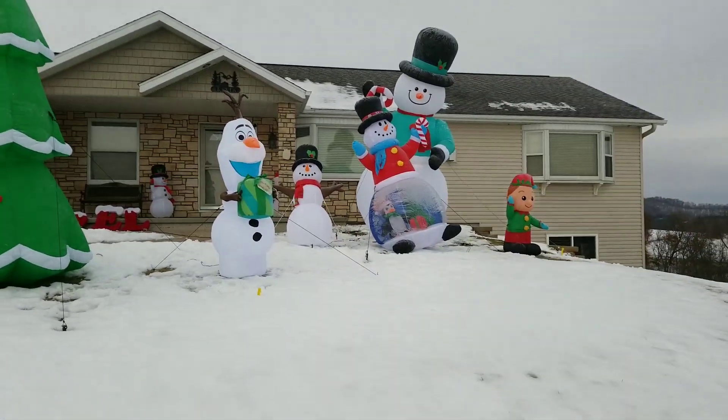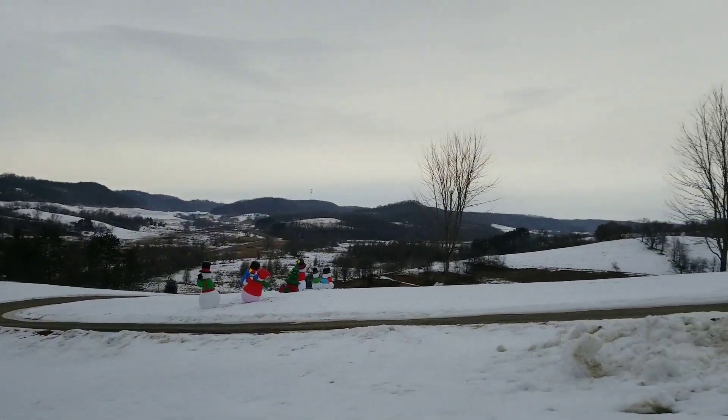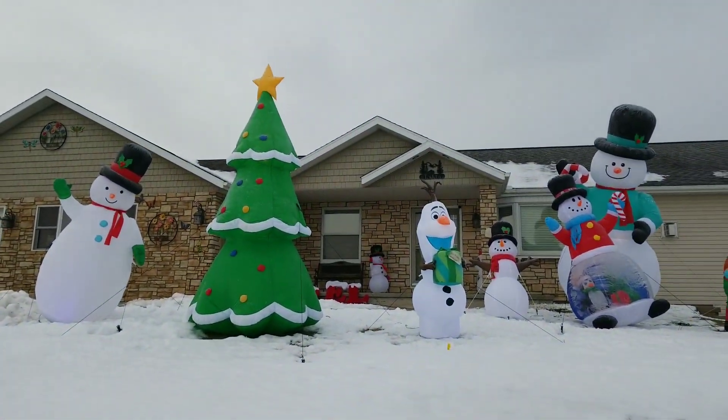Hey guys, welcome back to my channel. Today we're going to be doing a review on my 2019 Christmas display.